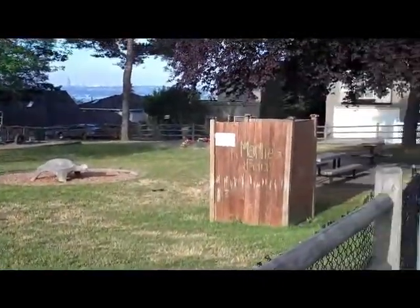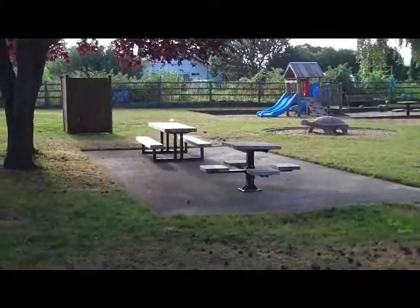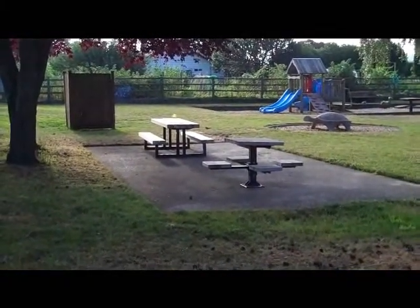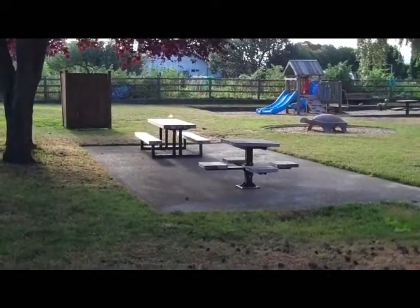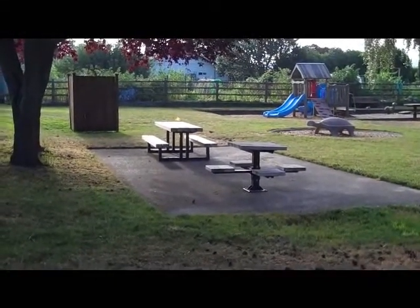A large picnic table and a small picnic table set the expectations for a small family gathering. Good place for parents to sit, and certainly you can bring up lunch.